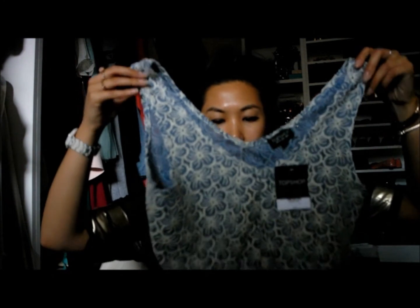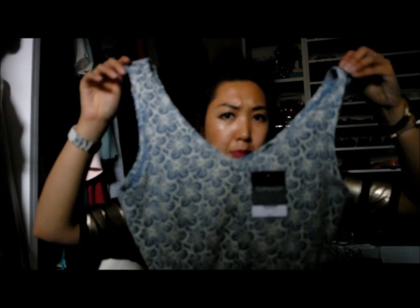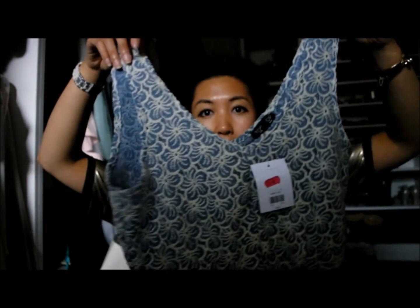From Topshop I bought this top in the sale a few weeks ago. It's a peplum crop top with a denim look to it, which I really like. Originally £28, I got it for £12, which is an absolute bargain.